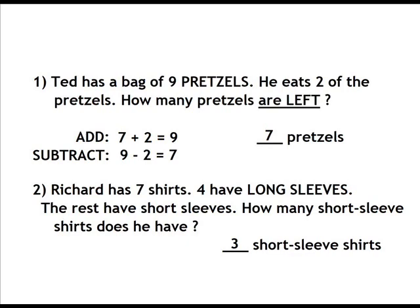7 plus 2 equals 9. 9 minus 2 equals 7. There are 7 pretzels left. Number 2: Richard has 3 short sleeve shirts.